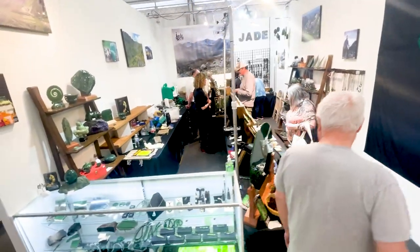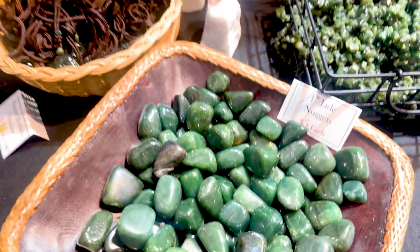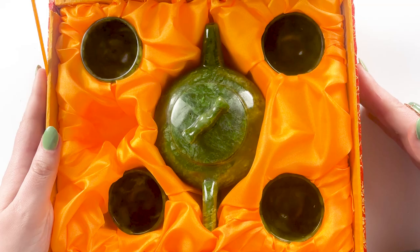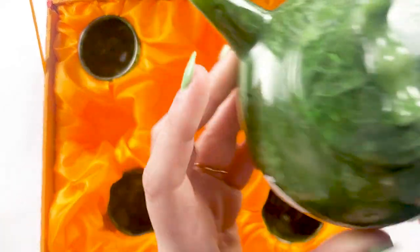The next thing I want to show you guys is really special. We picked it up from Jade West. They do have a public booth at the 22nd Street Show, but we actually got this at GJX. Jade West is a Nephrite jade mining operation based in British Columbia, Canada.